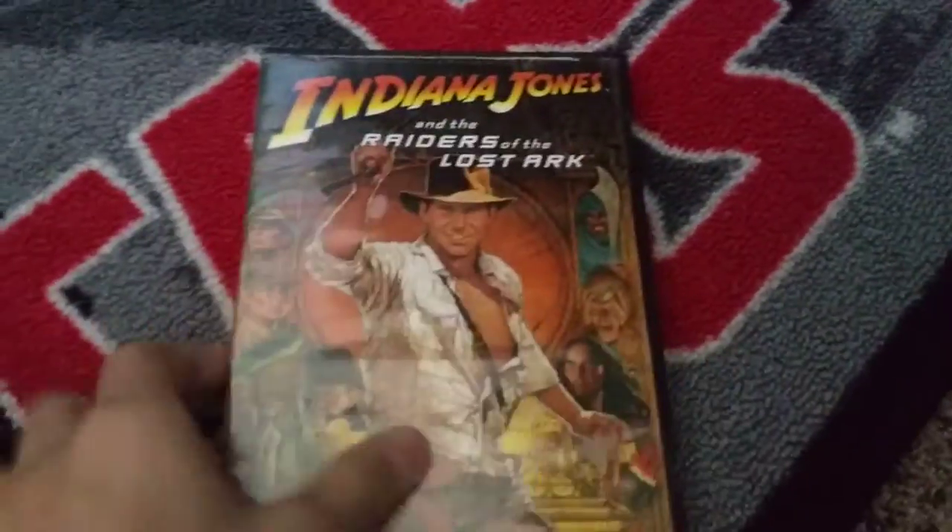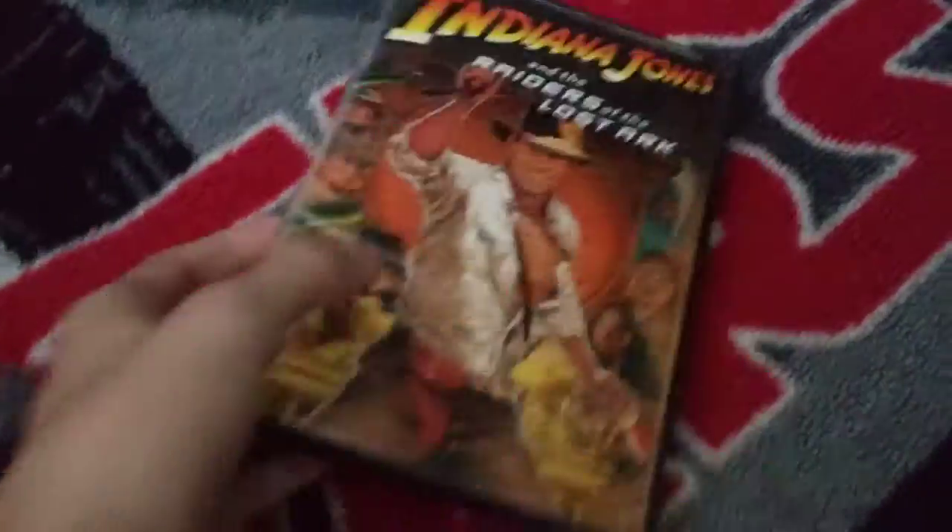And we're here — this is the final movie. Indiana Jones and the Raiders of the Lost Ark — this is one of my favorites. I have two copies of Temple of Doom; this is the first copy. I have a second one here. Indiana Jones and the Last Crusade, and the last one: Kingdom of the Crystal Skull.